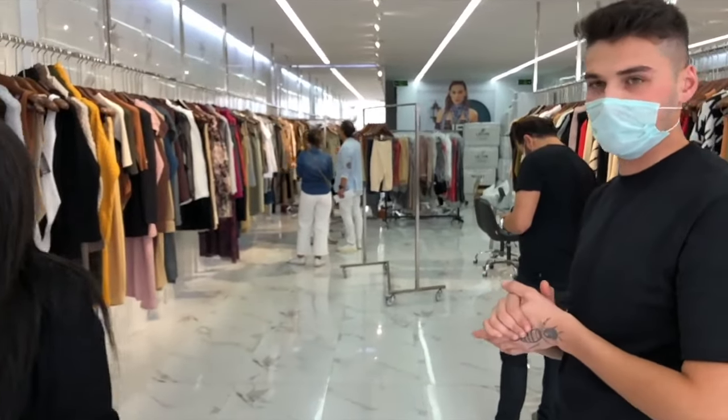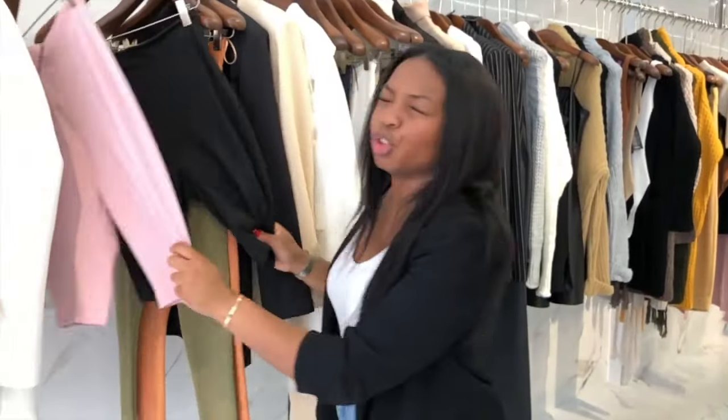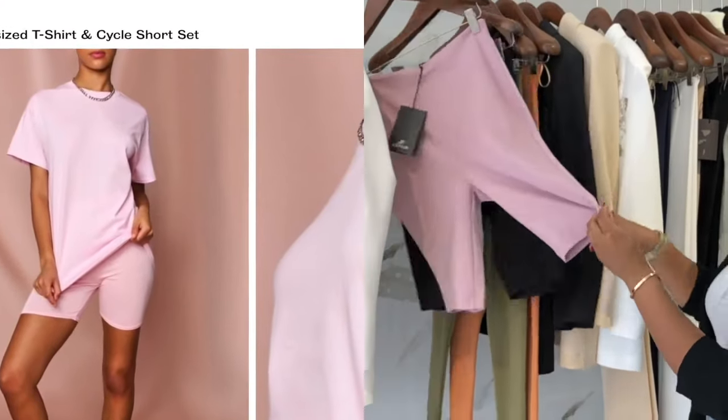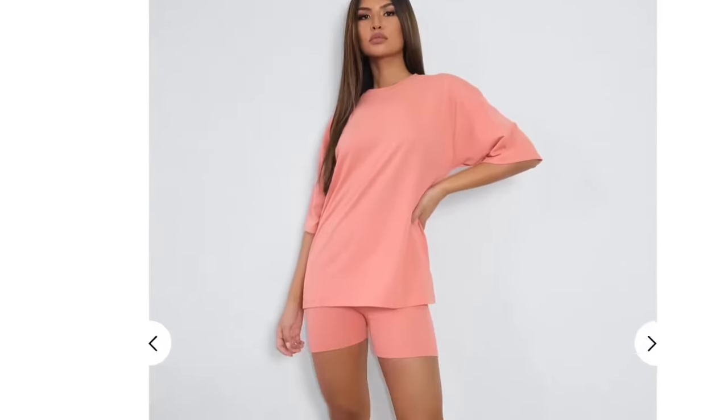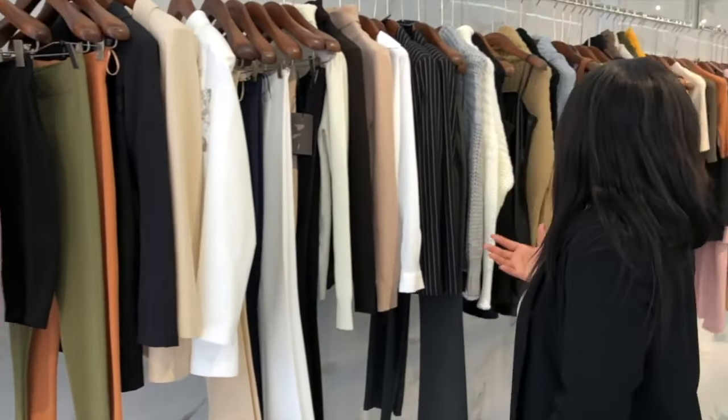Unlike a lot of wholesalers in Istanbul where there is a minimum order, at Lefon you can literally come in and buy one series — you're not forced to buy in large quantities. They always have the newest items, and again the quality is really high-end yet very affordable.